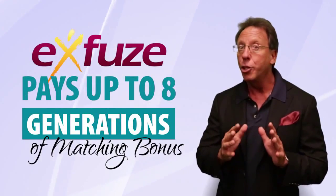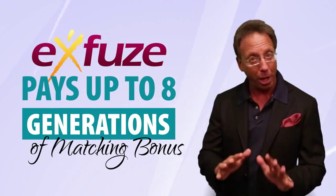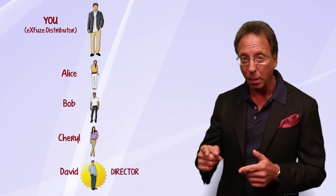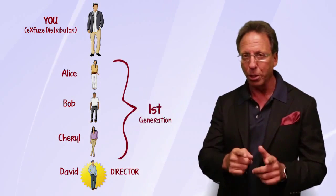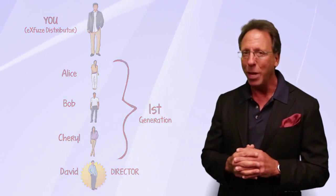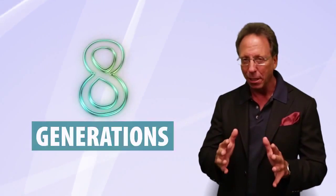Here's where the big money comes — we get paid up to eight generations of matching bonus, not levels, generations. A generation is much bigger than a level. For example, if you sponsored Alice who enrolled Bob who enrolled Cheryl who enrolled David, and David became a director, every single person between you and David is part of your first generation. I've got people over 100 levels down from me that are in my fourth generation.